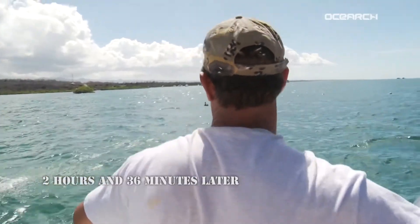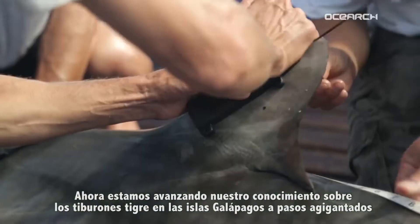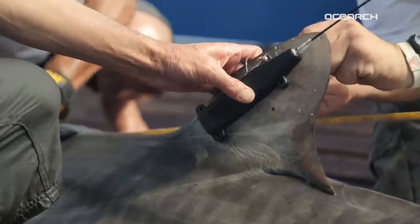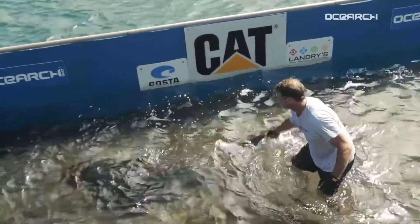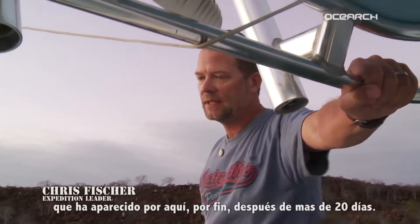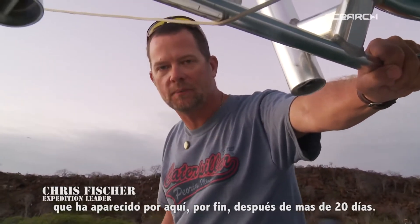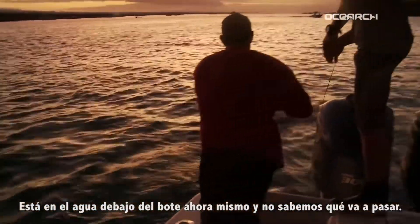And we're now exploding the body of knowledge forward on tiger sharks in the Galapagos Islands. We've tagged three juvenile tiger sharks. And we've just had our first mature tiger shark move in on us in almost 20-plus days. It's in the water underneath the boat right now, and we do not know what's going to happen.